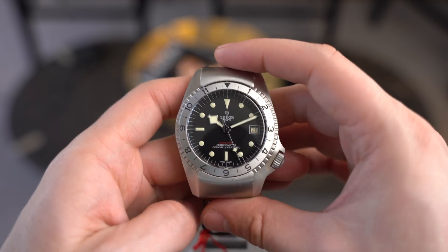Even with gilt dials — that was the first thing Tudor did right out of the gate that people had been begging from Rolex, and it probably won't happen there. And a DLC sub. These are things people were doing on the aftermarket and Tudor said, 'we'll go ahead and just create it.' Tudor was really reintroduced to the market around 2012–2013, and it's amazing to see how much they've grown. Few brands have achieved what they have in such a short period of time.